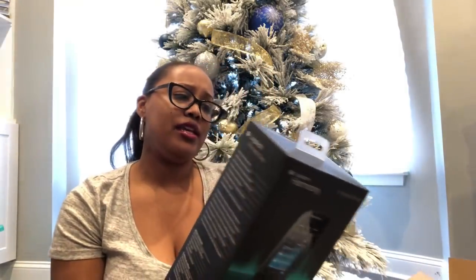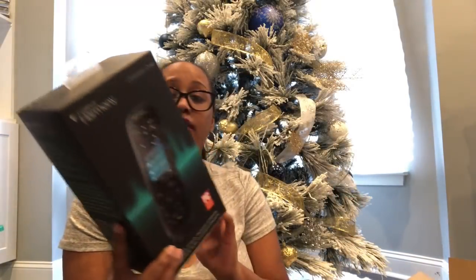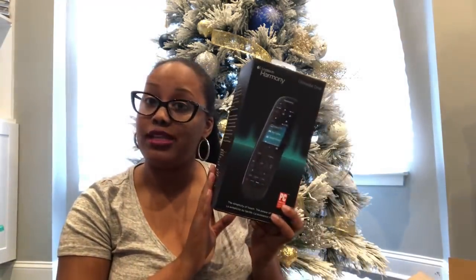For my dad — he sent out a Christmas list to everyone in the family with ideas. One of the things on it is the Logitech Harmony Ultimate One, which I think is a universal remote for his theater room. You can control up to 15 devices. Amazon had these on sale but sold out before I could purchase, so I got it from Best Buy. I think it was around $130, and it retails for more than that.